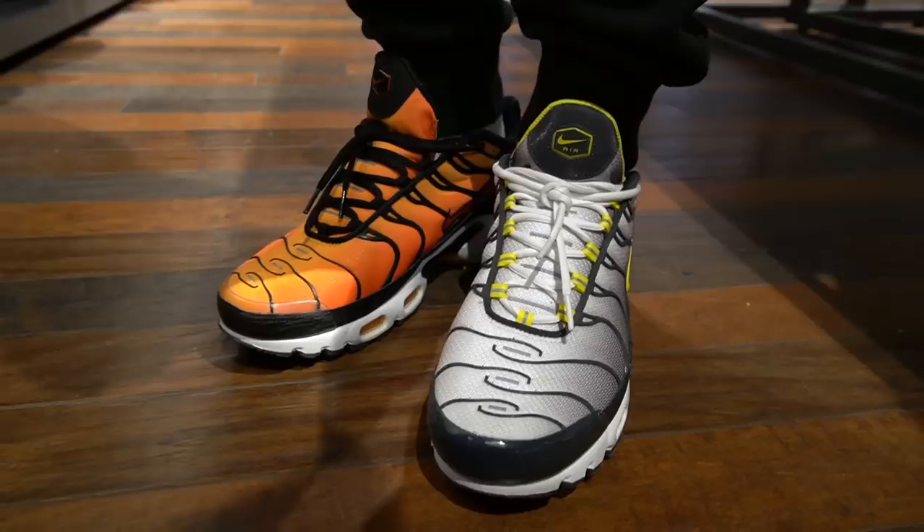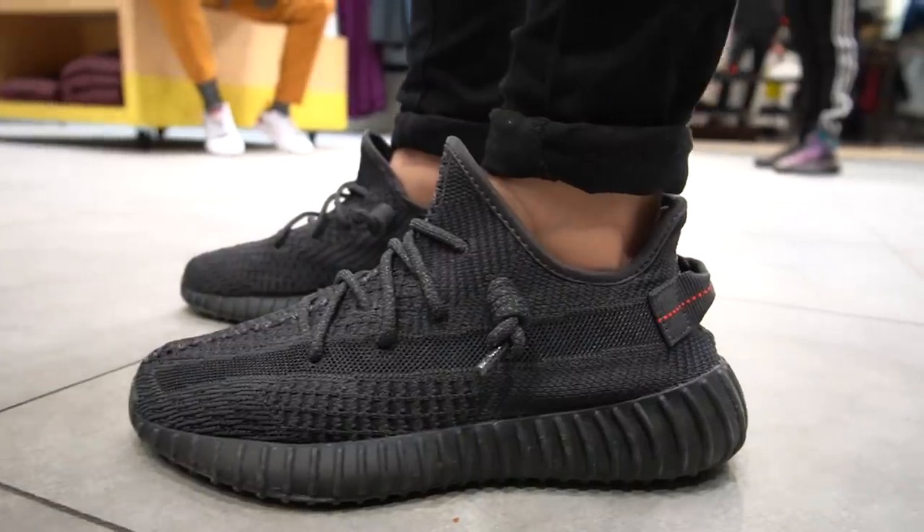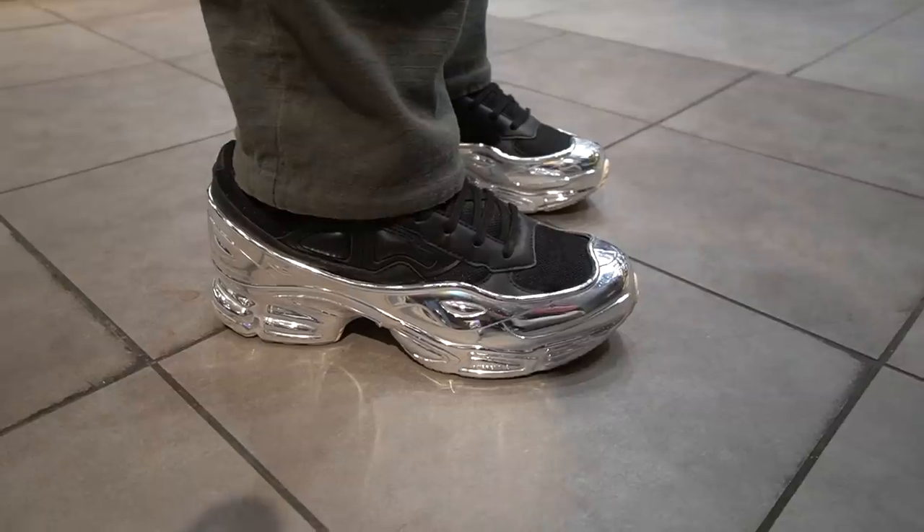Foot Action has my back as usual - they have a bunch of pairs and a bunch of sizes left. Foot Action is probably the best spot to go to if you're looking for these Earth Yeezys right now. The employees at Foot Action always have the best shoes, so I'm going to see if I can get a few of them on camera. We're all done at Foot Action - time to head back to the crib and show you guys these Yeezy Boost 350 V2 Earths up close and personal.